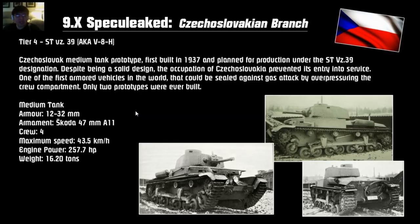Tier 4 is the STVZ 39. This is only a prototype tank, and the only reason it was never built was because of German occupation. It's the first tank to be sealed against gas attacks by over-pressurizing the crew compartment — that's interesting. Only two prototypes were ever built. Armor-wise, only 32mm at best — a little bit regressed from the 38T at tier 3 — but the gun is a little bigger: 47mm. Crew of 4, top speed of 43.5 km/h, so a little bit faster.